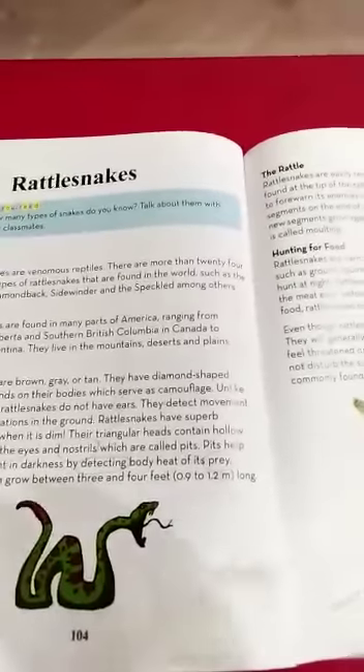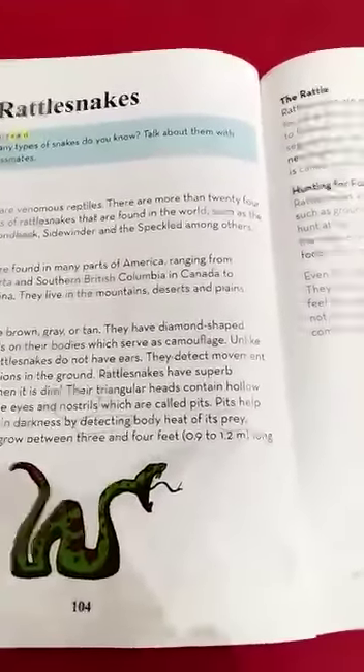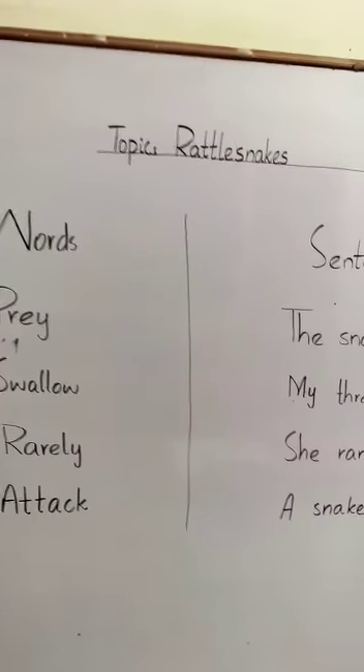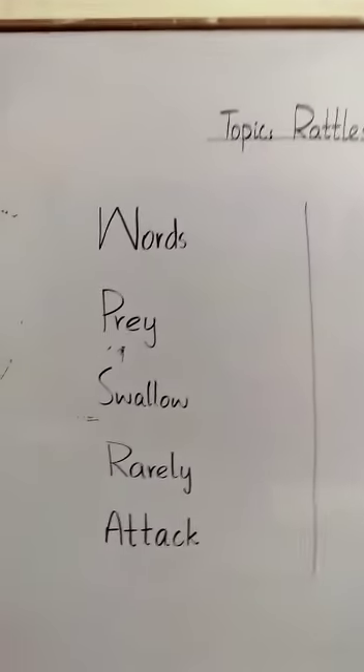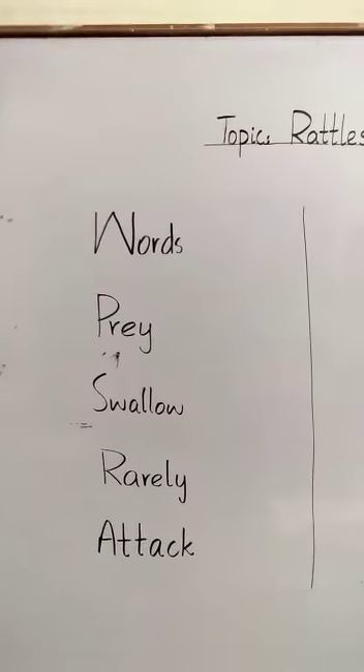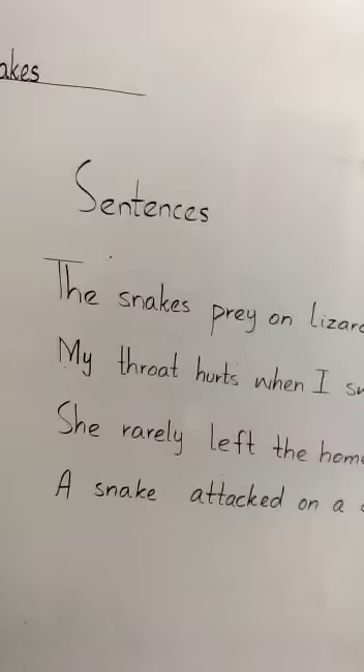Next, we are going to do the words sentences that you will write on your notebook. Look at the topic — rattlesnakes — and the words for sentences are: prey, swallow, rarely, and attack. And their sentences are as follows.